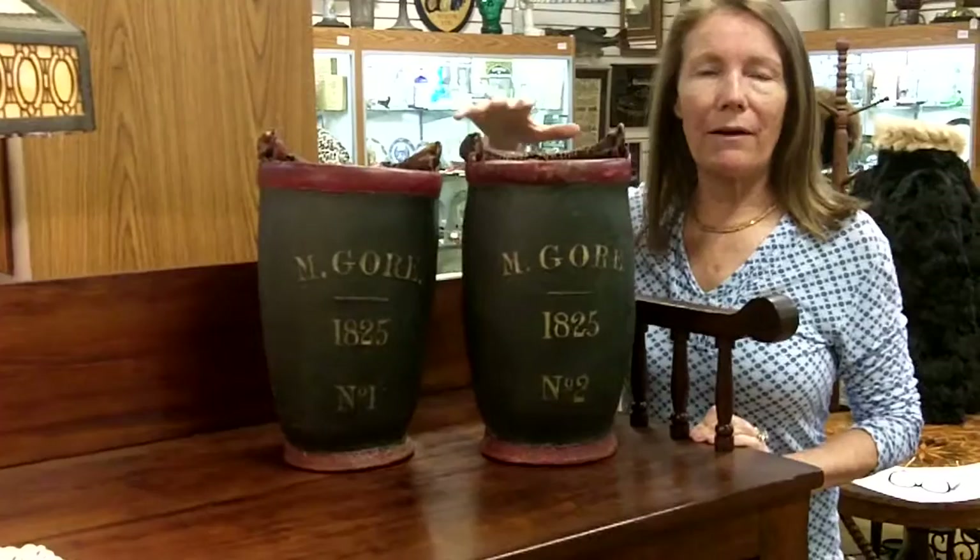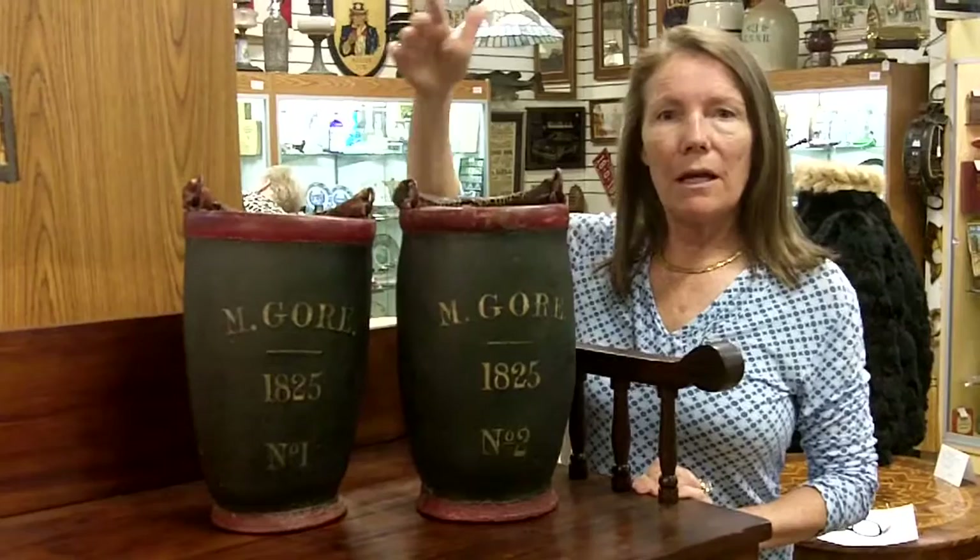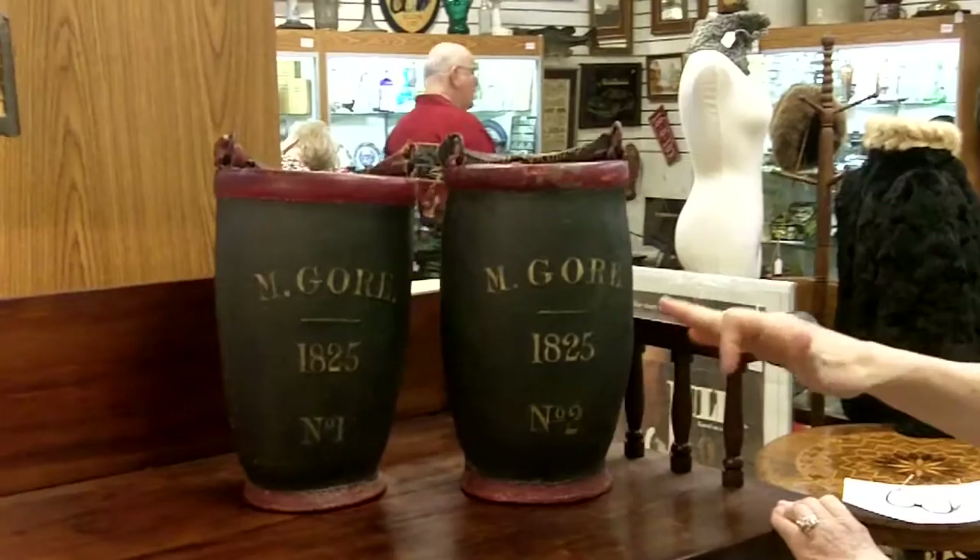As you can see, they've got the date 1825 on them, and they're a matched pair, and that's what's really rare, other than the great condition. This is the number one and the number two, and if you look at them, you'll see that it has the owner's name, M. Gore. It has the date, and it has the numbers of them.